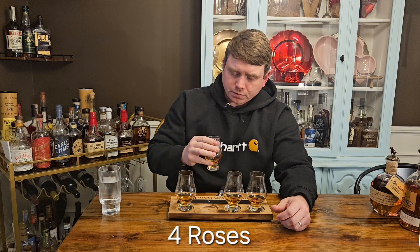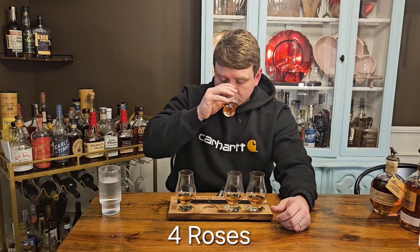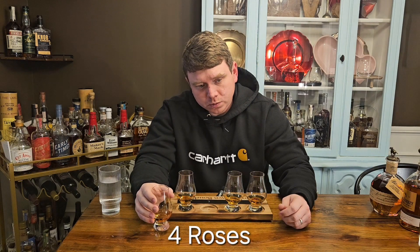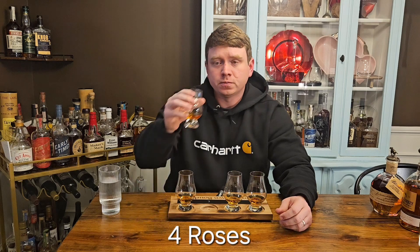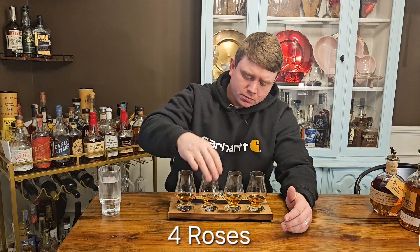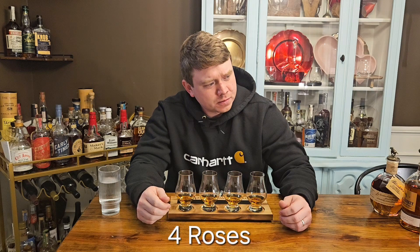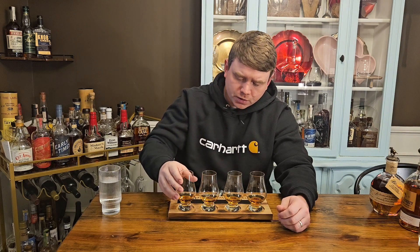C is a little floral too. It does have some cinnamon, some vanilla — doesn't smell super sweet, but a pretty nice nose. On the taste it's a lot sweeter than I expected from the nose — very sugary sweetness on the front. Has a nice barrel note at the end, not a super long finish, maybe the shortest of the three so far, but it tastes really good.